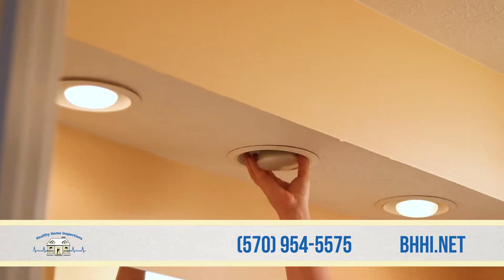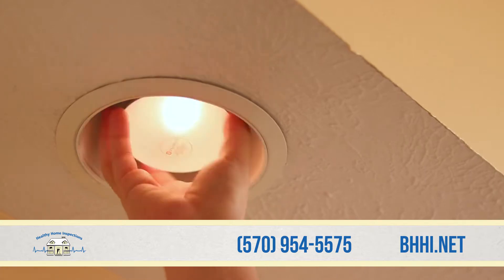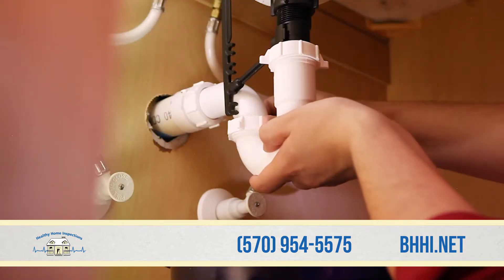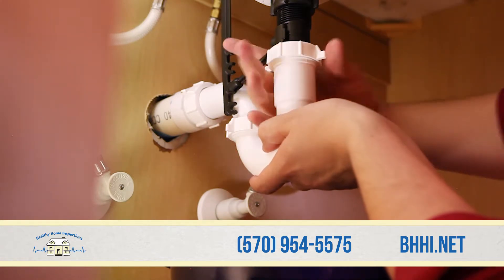Replace any burned out light bulbs, otherwise the inspector will note that the particular fixture is inoperative. Consider hiring a handyman to review the home and take care of any issues before the inspection.